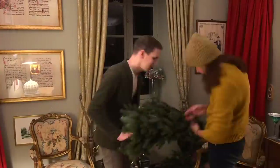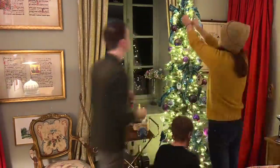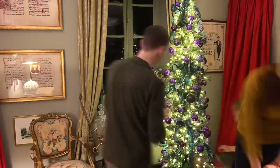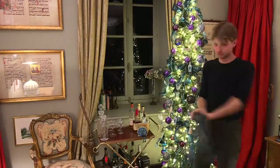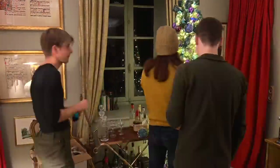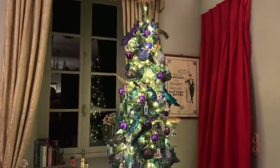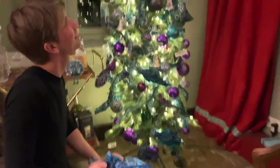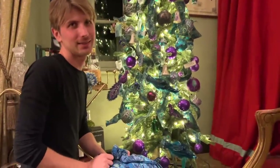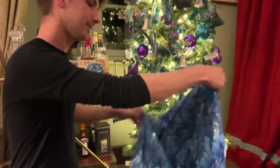This is what happened in the middle of the night. We've successfully hidden the tree — it looks really good. We just need to hide the base and put the tree topper on. This fabric is water marbling and it's called Peacock, this design. So it seems fitting and the colour seems to work.